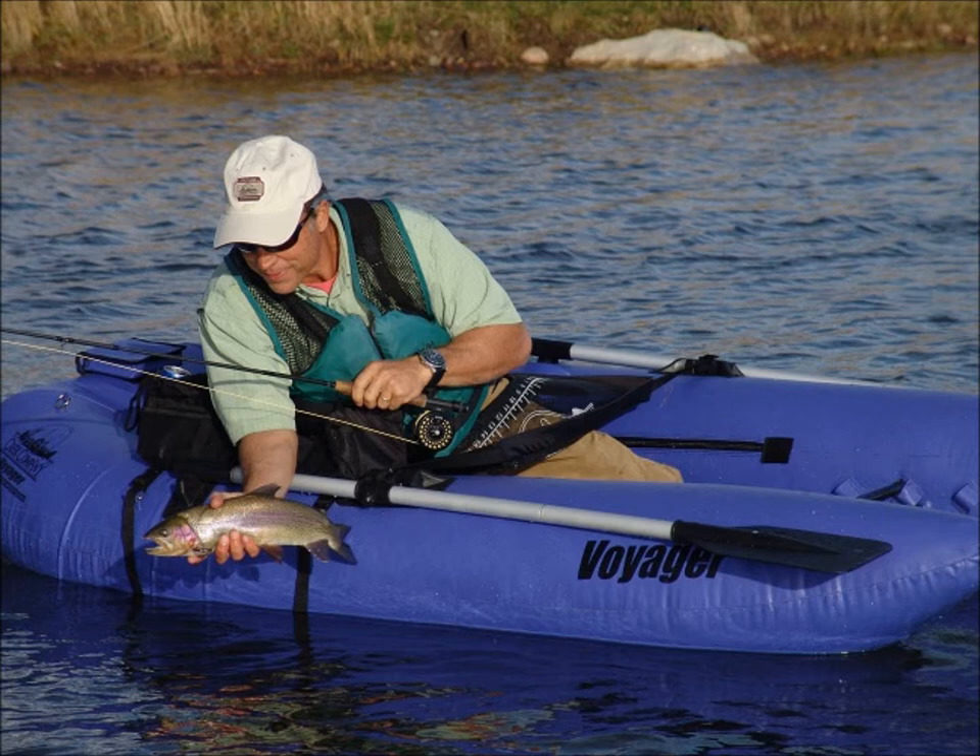Weight capacity 400 pounds and a lifetime guarantee. The ultimate in affordability, portability, and fishability. Get one today and get out there.